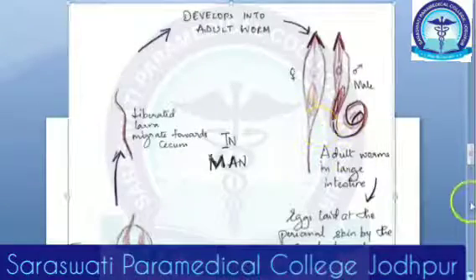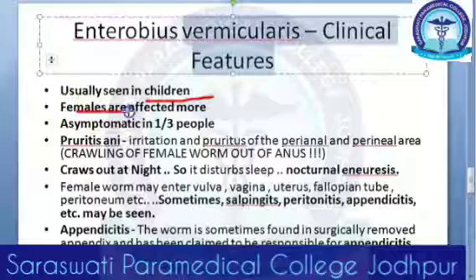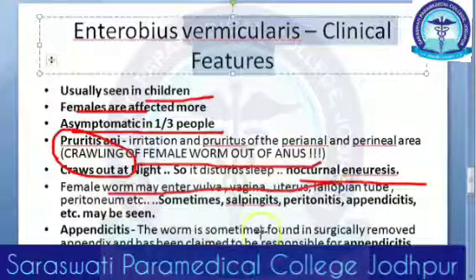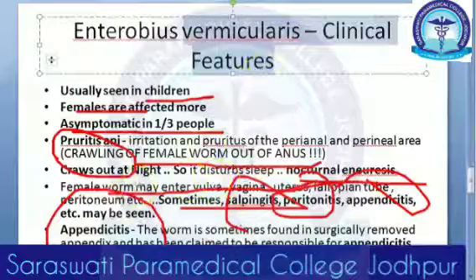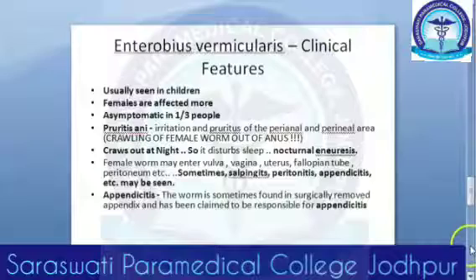Clinical features: Enterobius vermicularis is usually seen in children, and females are affected more — because the female worm can enter the vulva, vagina, uterus, fallopian tube, and peritoneum. It is asymptomatic in one-third of people. Otherwise, symptoms include pruritus ani — itching around the anus, especially at night (nocturnal), because the female crawls out of the anus while the person is sleeping. The female worm can cause salpingitis, peritonitis, and appendicitis. The worm loves the cecum and appendix, and has sometimes been found inside surgically removed appendices.